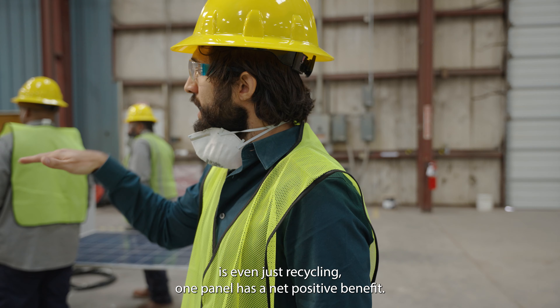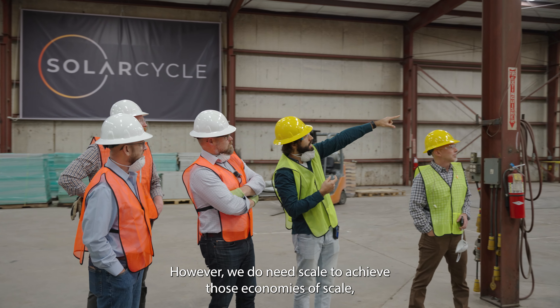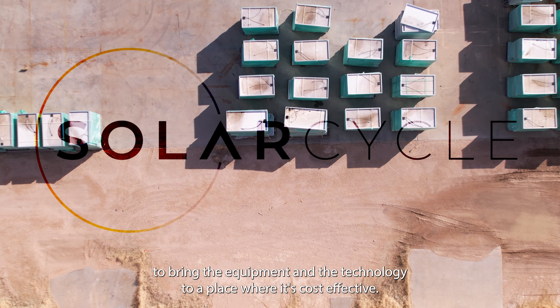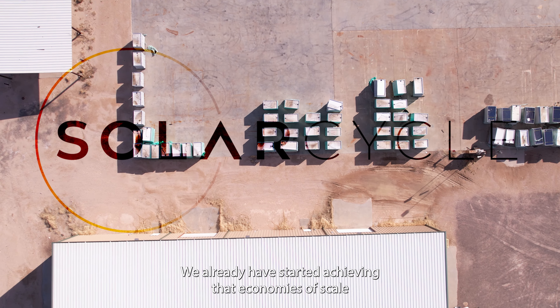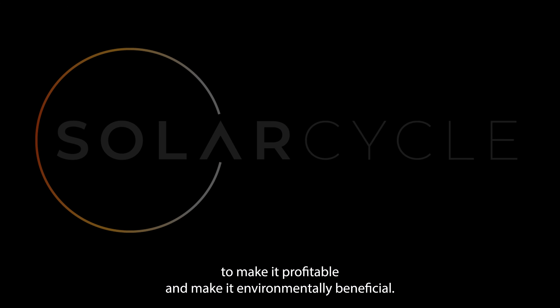The beautiful thing about recycling is that even just recycling one panel has a net positive benefit. However, we do need scale to achieve economies of scale, to bring the best practices, to bring the equipment and the technology to a place where it's cost effective. That's what we are doing at SolarCycle, and with our partnerships we have already started achieving that scale to make it profitable and make it environmentally beneficial.